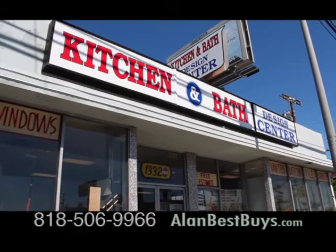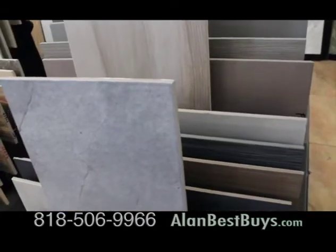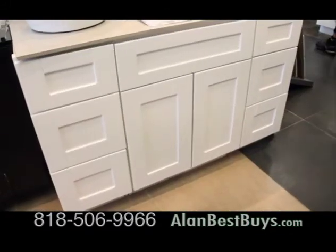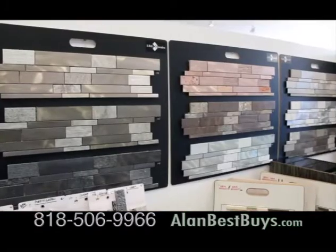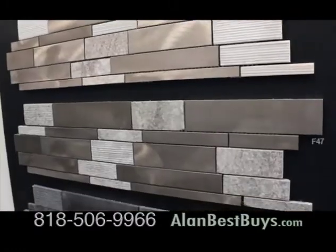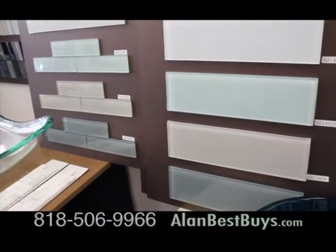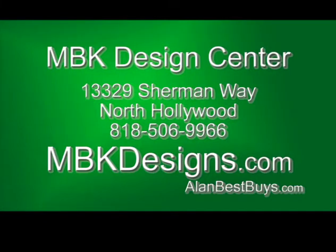Now at the MBK Design Center on Sherman Way in North Hollywood, special prices on designer porcelain tile — this grouping only $2 a square foot. MBK Design Center is famous for its bathroom vanities. This is the new white shaker design for bathroom vanities or kitchen cabinets, and here's the new honey shaker design. Look at the new backsplash designs in clear glass, and you can also get quartz stone countertops for kitchens and bathrooms. MBK Design Center, 13329 Sherman Way, North Hollywood. 818-506-9966. MBKDesigns.com.